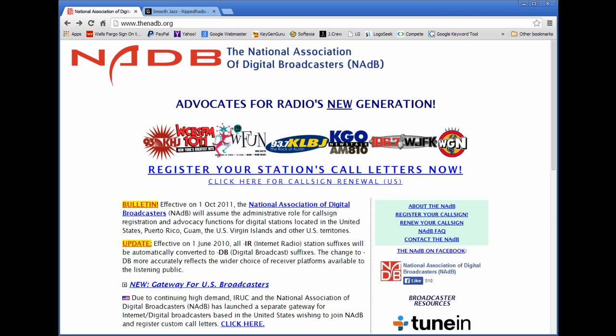Now you've heard of radio stations such as WLS if you're from the United States, WNLV, WAWA, WNUA — and there are many many thousands of radio stations that have call signs.